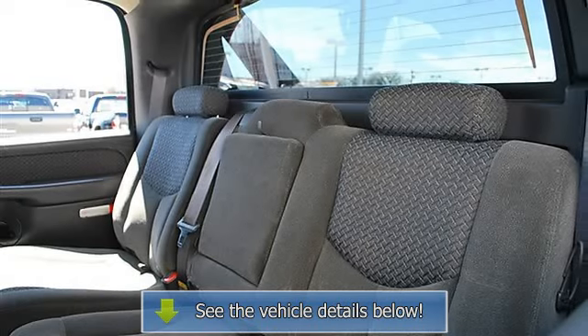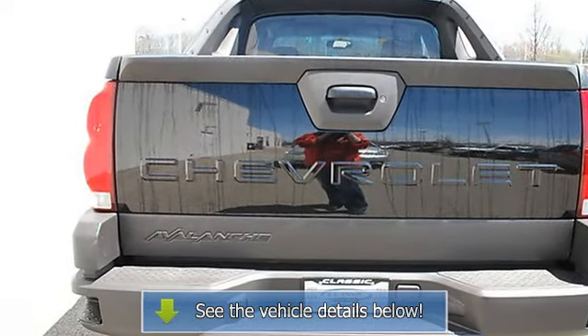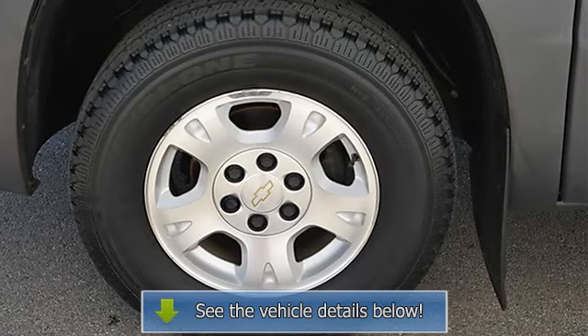Electrochromic Rearview Mirror, Driver Vanity Mirror, Passenger Vanity Mirror, Driver Illuminated Vanity Mirror, Passenger Illuminated Visor Mirror, Auxiliary Power Outlet, Rear Reading Lamps.